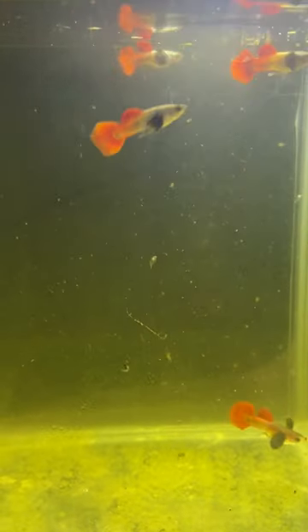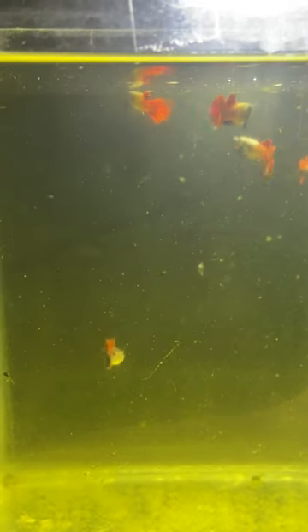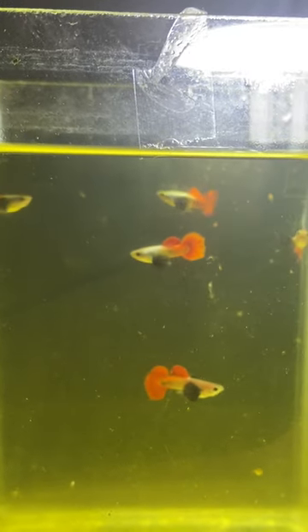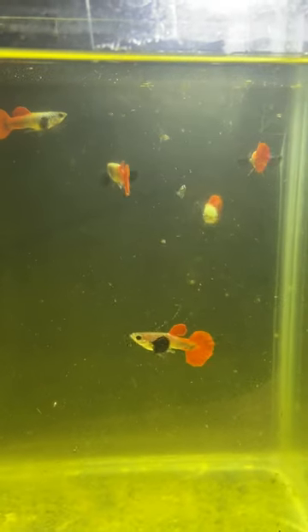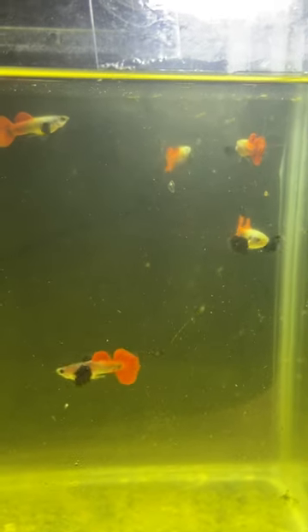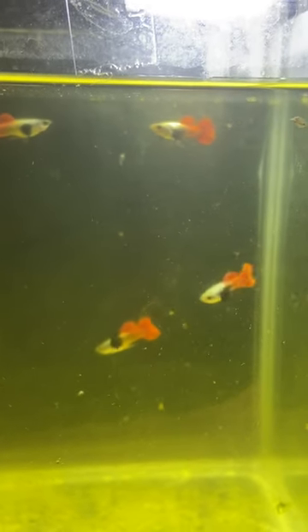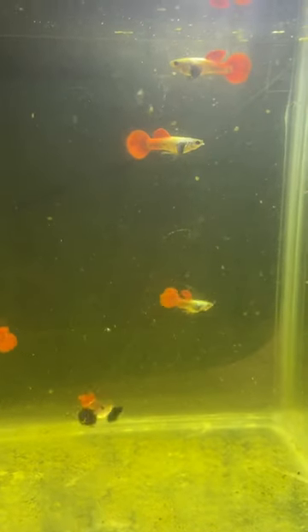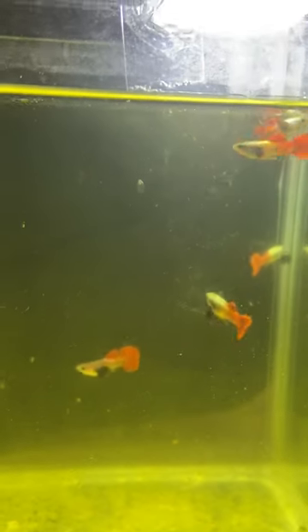They are still not familiar with this food because this is the first time that I have successfully cultured this zooplankton, and this is the first time that they will eat zooplankton.